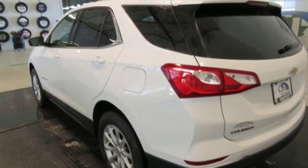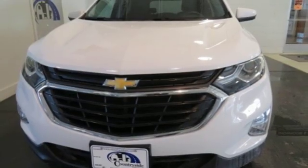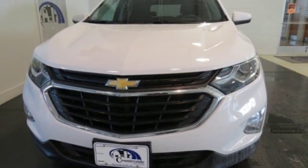Manual tilting steering column, automatic transmission, active grill shutters, gas pressurized shocks, and turbo inline four cylinder engine. Experience it for yourself today.